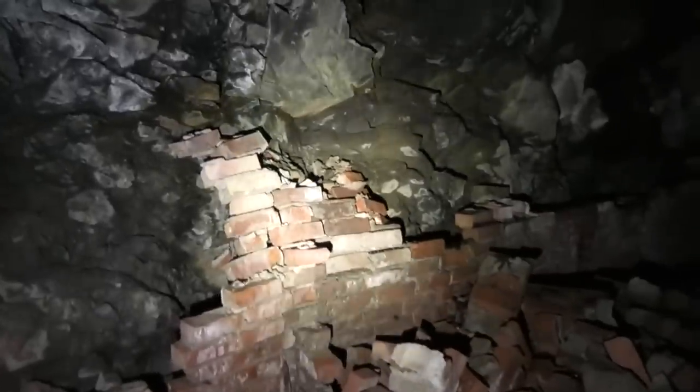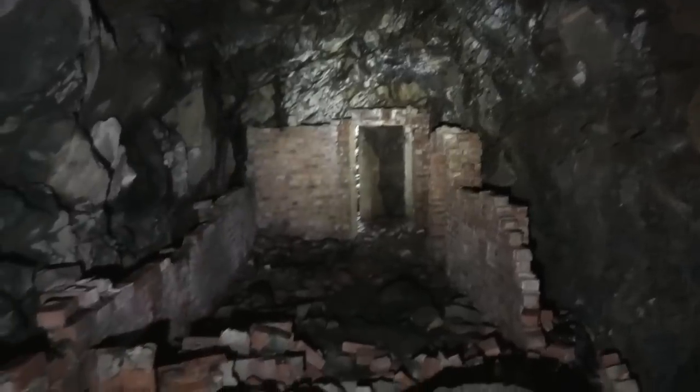This took us totally off guard. And I have to say, that is amazing. It's like a room inside here.